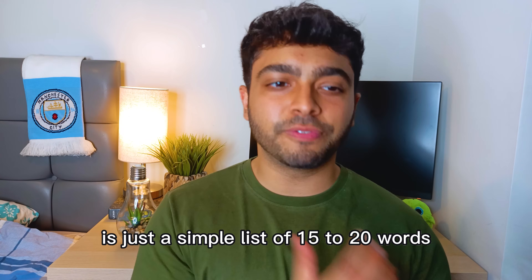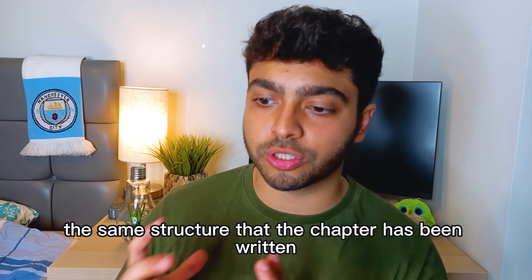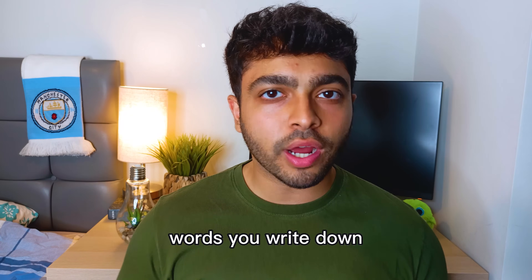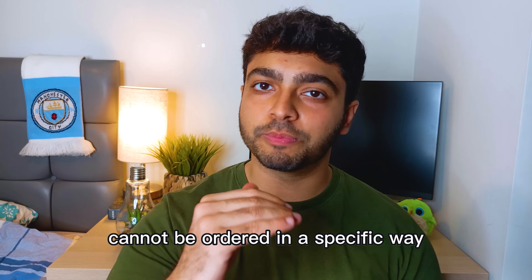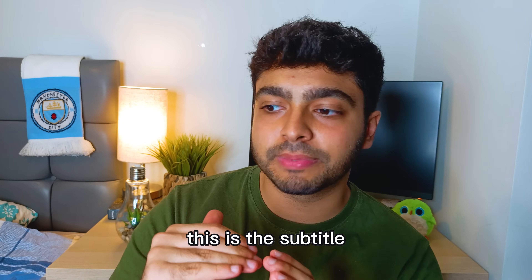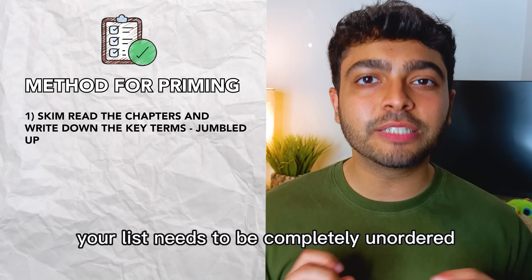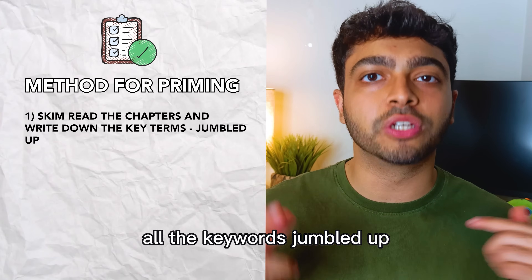It's just a simple list of 15 to 20 words. But — and this is what I've started to do differently — you can't just copy the words in the same structure that the chapter has been written. The words you write down cannot be ordered in a specific way. No neat list of bullet points with titles, subtitles, and keywords beneath them. Your list needs to be completely unordered — all the keywords jumbled up.